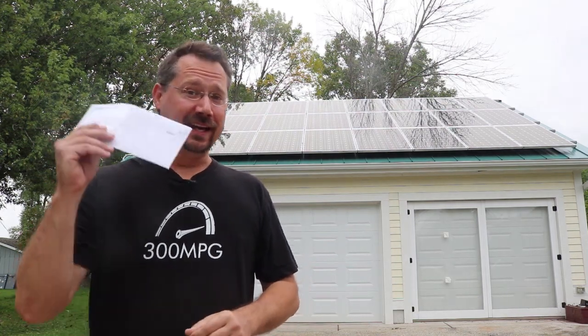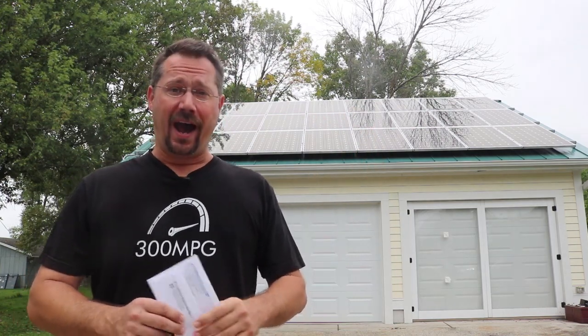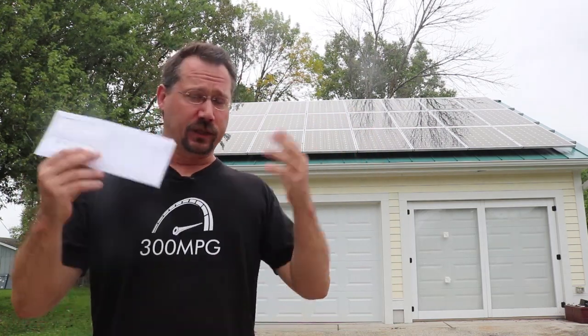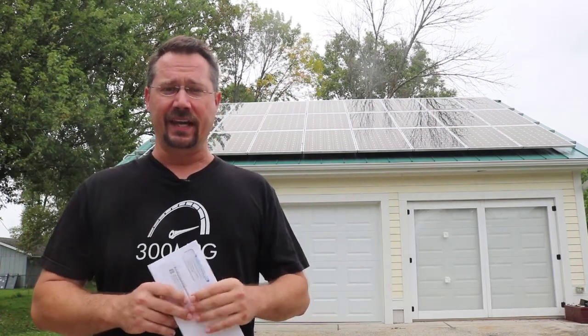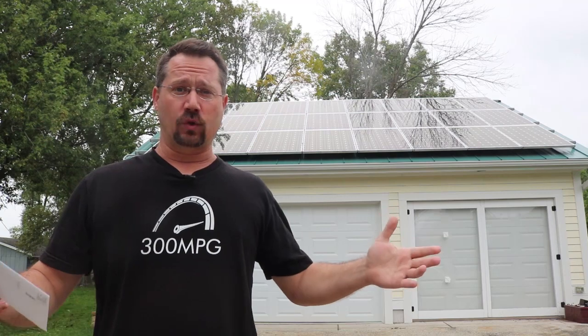Hey everybody, it's Ben here and I just got this month's electric bill. I installed solar panels on my garage back here two years ago and I've been trying to share my electric bill every month since then, just to give you a real-world example of what it's like to have solar panels and what you might be able to expect.